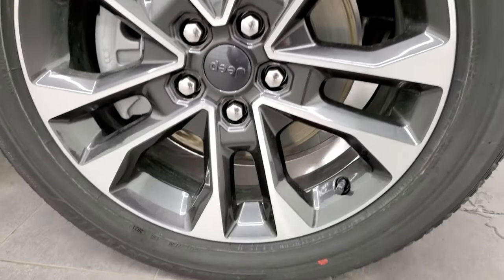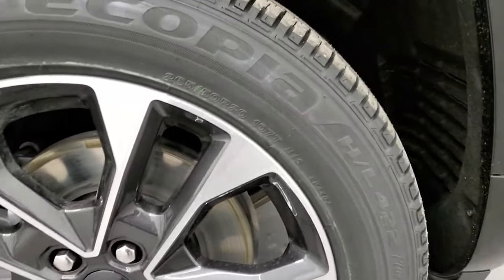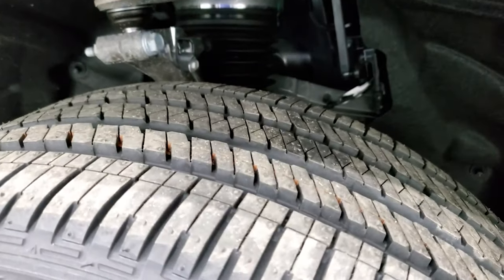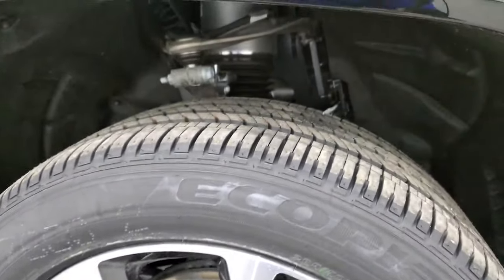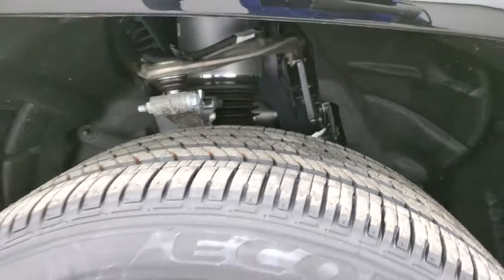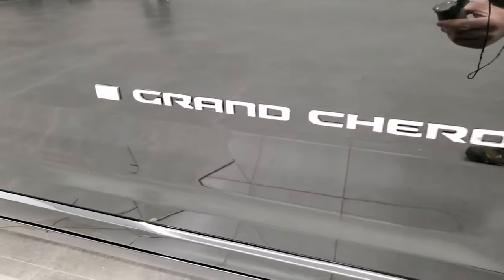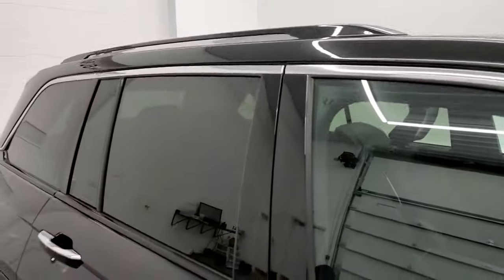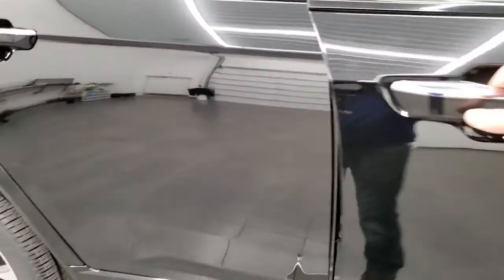It comes with 20-inch painted and polished aluminum rims and Bridgestone Ecopia HL 422 Plus tires — 265/50 R20s. You can see they have an all-terrain tread pattern. This one has the air suspension as well. Notice you get the Grand Cherokee lettering on the side in chrome, the chrome trim on the mirrors, and that continues up along the doors.